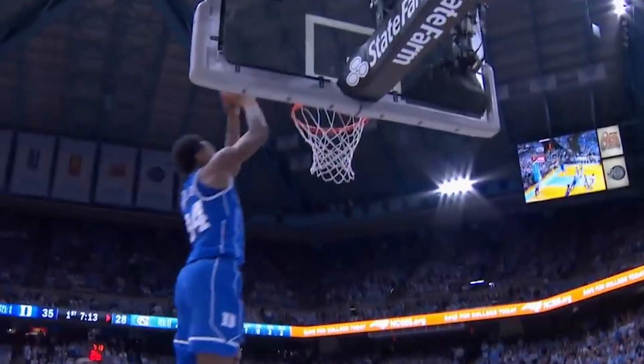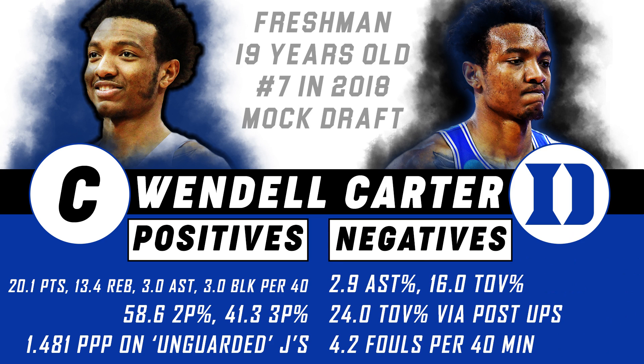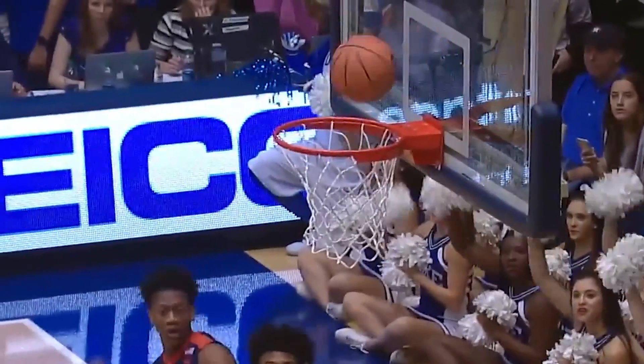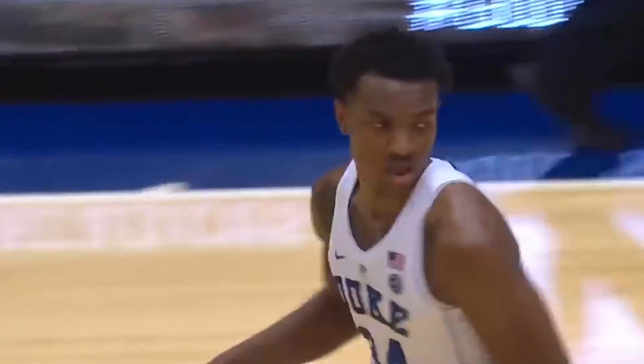Top to bottom, Carter is one of the most complete players in this draft in that he can score on the block, he can space the floor, he's an adept passer, he protects the rim, and he rebounds his position. The question is more his upside. Does he have the mentality to ever be more than a second or third option offensively? Can he guard enough in space to warrant playing big minutes? And is he going to have the confidence to stay out of foul trouble and to produce consistently at the NBA level?